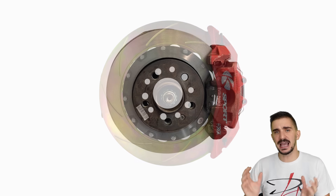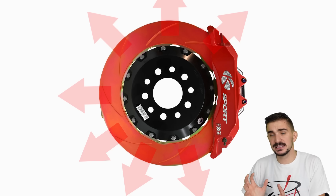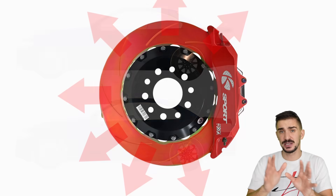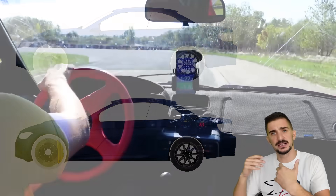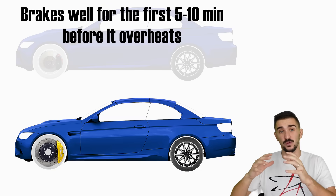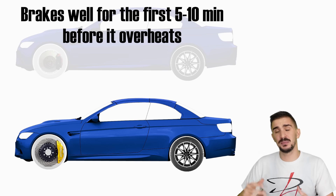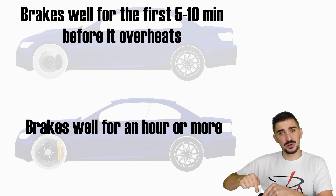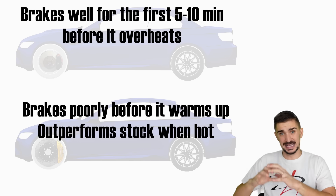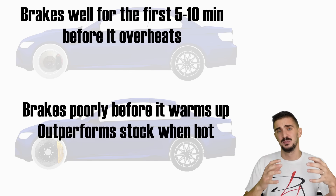A larger brake disc and caliper has a much larger surface over which heat can dissipate into the surrounding air, making the braking system much harder to overheat. So if you were to take two identical cars — one with stock brakes and the other with upgraded brakes — and drive them hard on a track, they would brake equally well for the first five minutes. After that, the stock system will start to overheat and its braking performance will be dramatically reduced. On the other hand, the upgraded braking system might retain the same braking performance for an hour or two or even longer. In fact, the upgraded system might actually brake better when very hot, but worse than the stock system during the initial five minutes before it gets hot.